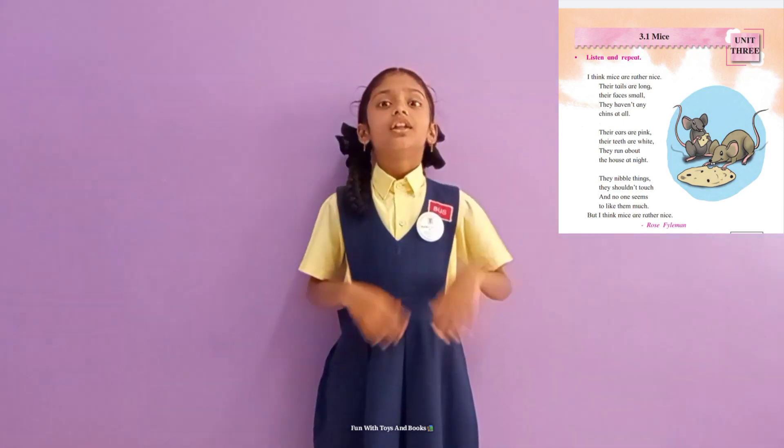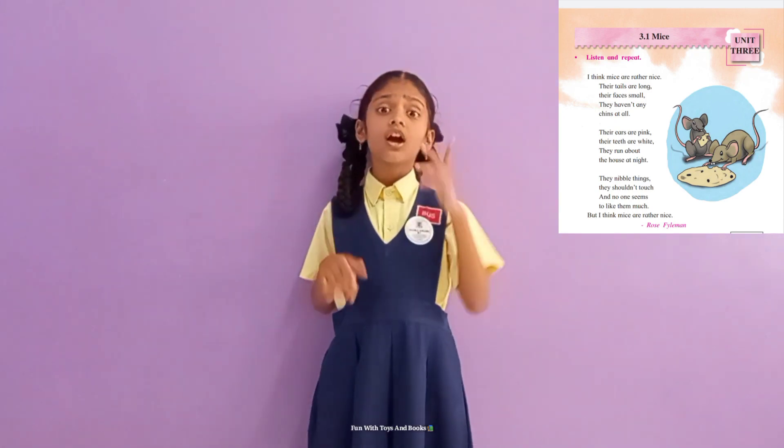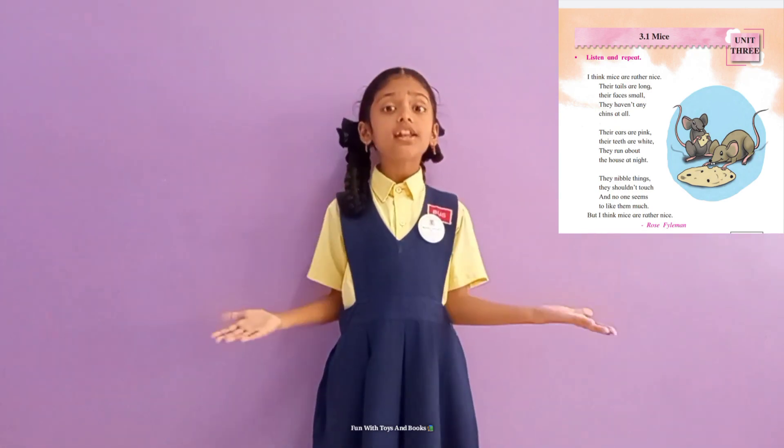Today we will think they shouldn't touch. And no one seems to like them much. But I think Mice are rather nice.